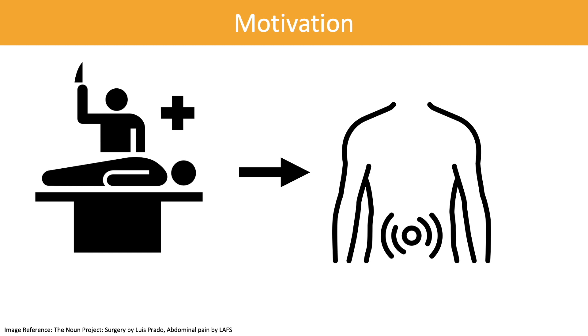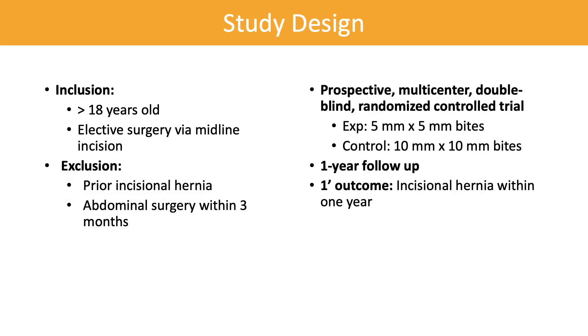The STITCH trial sought to compare small bites to large bites in fascial closure. The study included patients greater than 18 years old who were undergoing elective midline laparotomies. Patients who had prior incisional hernias or abdominal surgery within three months were excluded. The study was designed as a prospective, multicenter, double-blind, randomized controlled trial in the Netherlands.